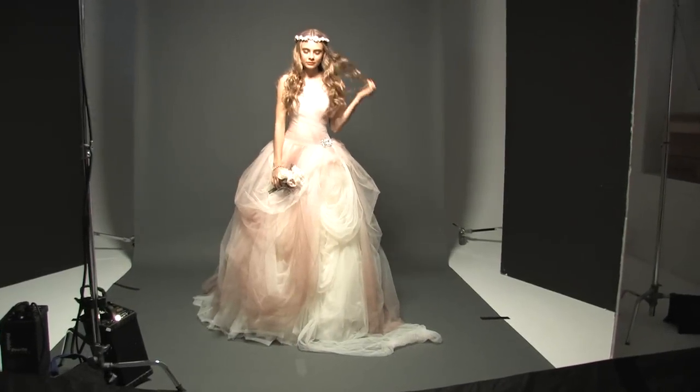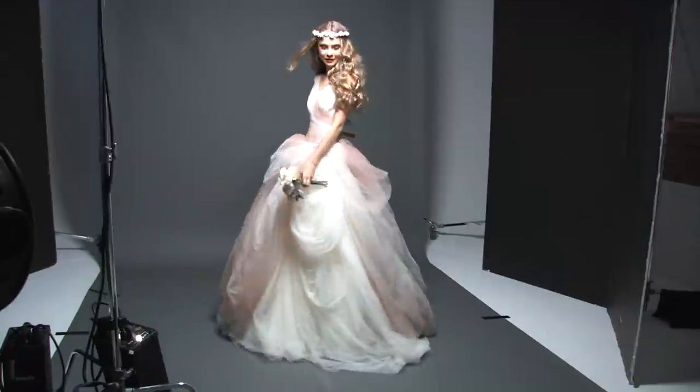She kind of does her own thing. She doesn't always follow the rules — hence the pink, the blush.